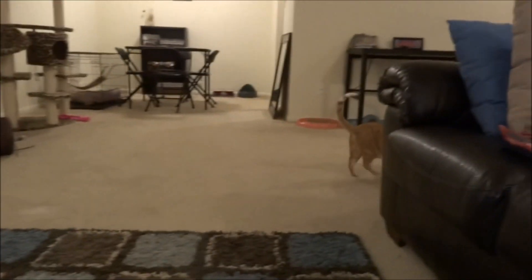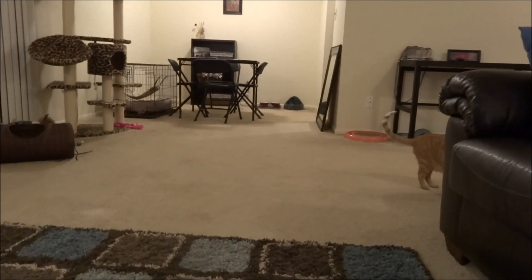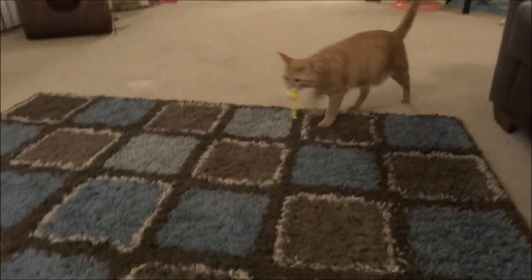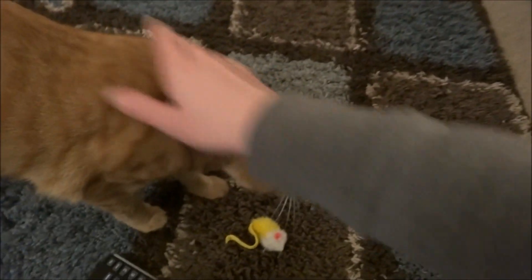Hi guys, Maya and I are playing fetch. I have had so many people request pacifiers and for me to sell them in my Etsy, so I've decided I'm going to try. I got a bunch of pacifiers today to sell.